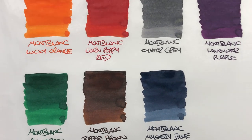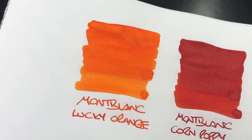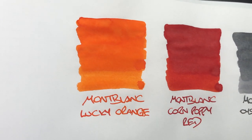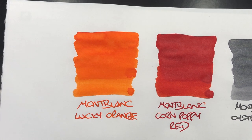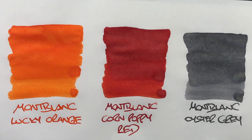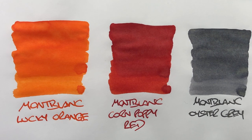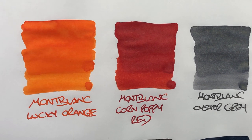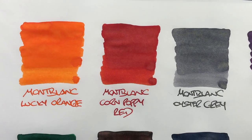Let's take a look at these inks in a little more detail. Mont Blanc Lucky Orange is a beautiful, bright, poppy orange — it doesn't have a lot of shading and no sheening. Mont Blanc Corn Poppy Red shows quite a visible difference between wet and dry nib in terms of lightness of colour. There's not a lot of shading with Corn Poppy Red and no sheening whatsoever.